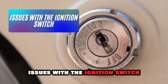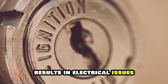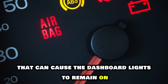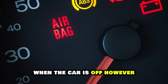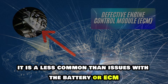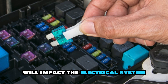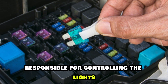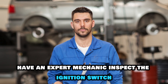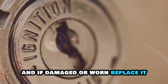Issues with the ignition switch. A damaged or worn ignition switch results in electrical issues that can cause the dashboard lights to remain on when the car is off. However, it is less common than issues with the battery or ECM. A short circuit in the ignition switch will impact the electrical system responsible for controlling the lights. In such a case, have an expert mechanic inspect the ignition switch and, if damaged or worn, replace it.